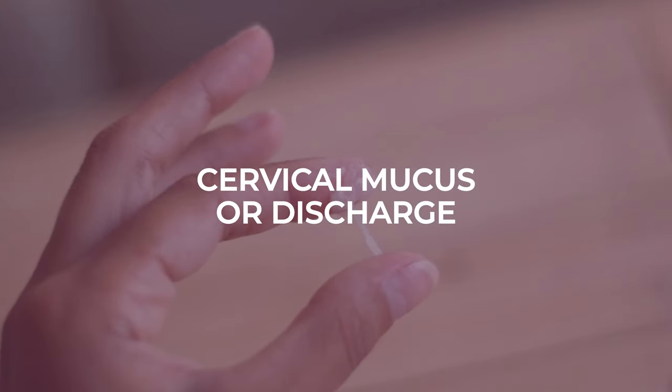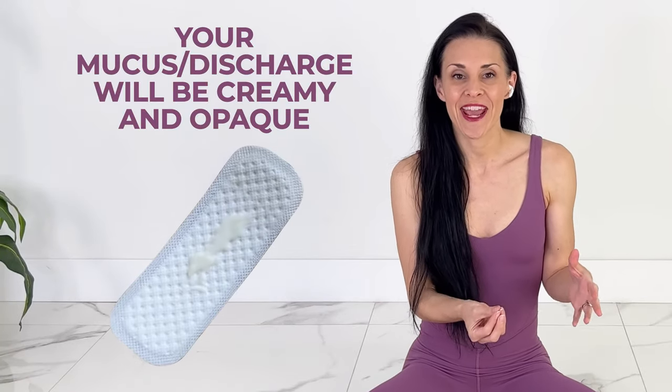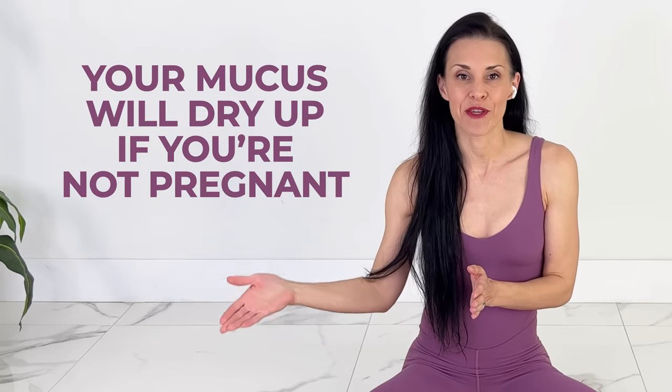Your cervical mucus or discharge can also give you an early clue. A couple of days before you ovulate, your mucus will be creamy and opaque. On the day you ovulate, it becomes stretchy and like egg whites. After you ovulate, your mucus will dry up if you're not pregnant. However, if you are pregnant, it's likely that your cervical mucus or discharge will continue to be creamy and increase throughout the rest of your pregnancy.